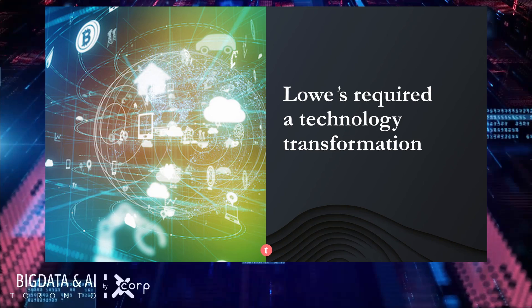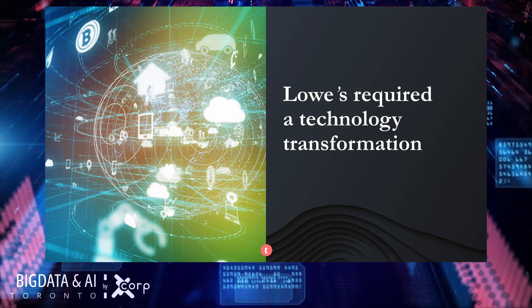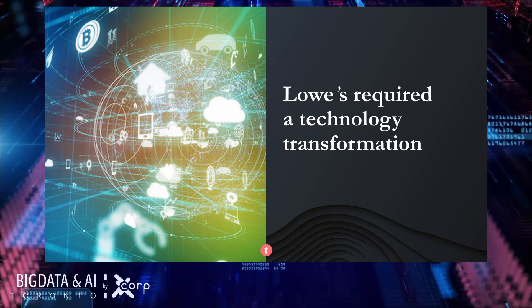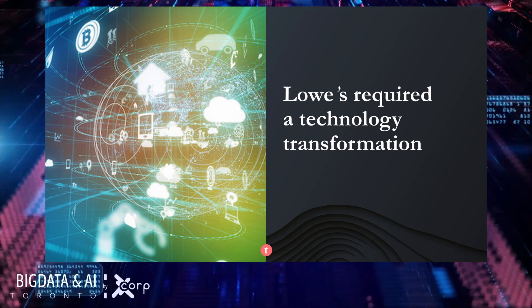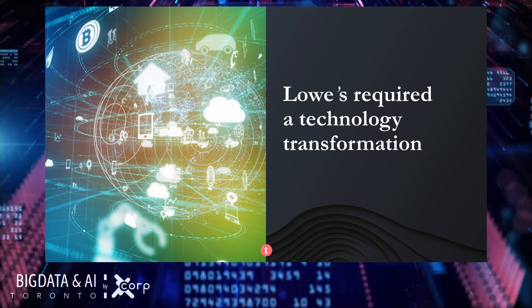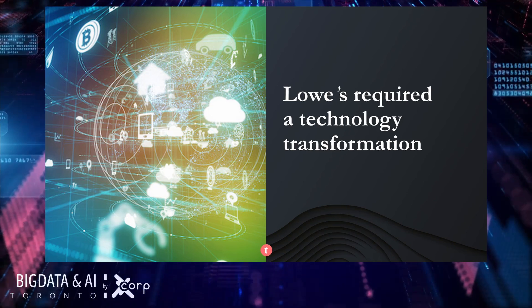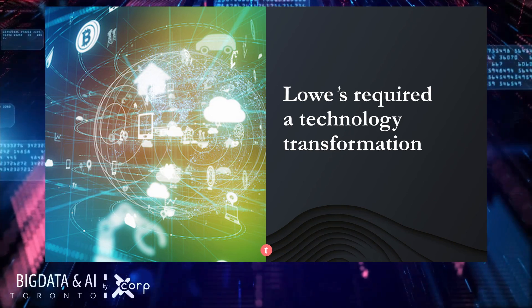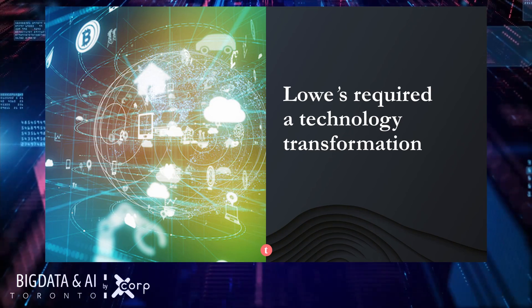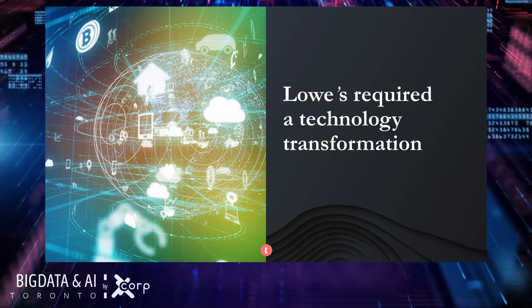Lowe's corporate IT realized they needed a technology transformation in order to stay relevant to their own business — this was literally a scenario of survival versus extinction. But there is light at the end of this tunnel. Swathi Paladougou, a leader in the enterprise integration and API management organization at Lowe's, was instrumental in organizing and implementing this technology transformation. She will tell you how Lowe's not only saved themselves from extinction by implementing a microservice architecture in the cloud, but is now considered the central station of data sharing throughout the organization.